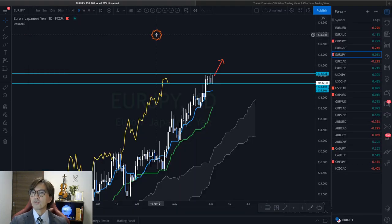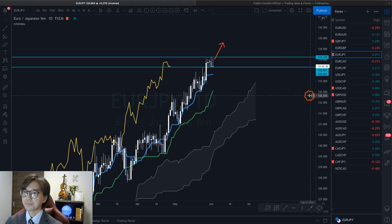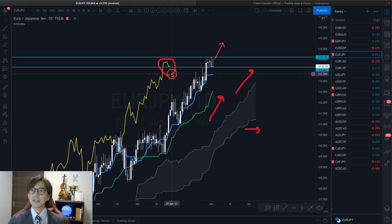Here is the Euro JPY on the daily chart. On the daily chart, this is too bullish. Because the Kumo — Span B is flat but Span A is up. Kijun Sen is up at the moment. And Chikou Span is above the candles. This is also a good sign of uptrend continuation.